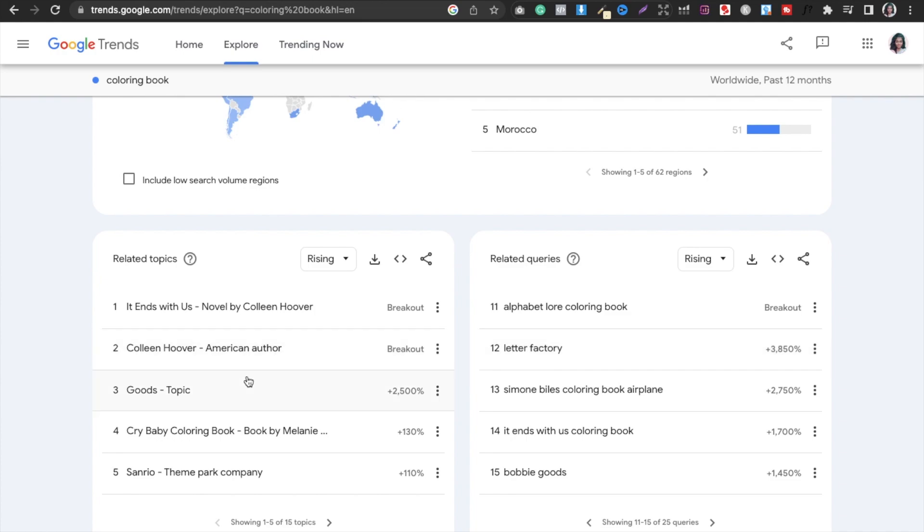Here you can also see Related Topics — for example, a Crybaby Coloring Book. You can search for this type of book. Obviously you won't copy it because it is likely copyrighted. But you can understand what you can make in children's books.